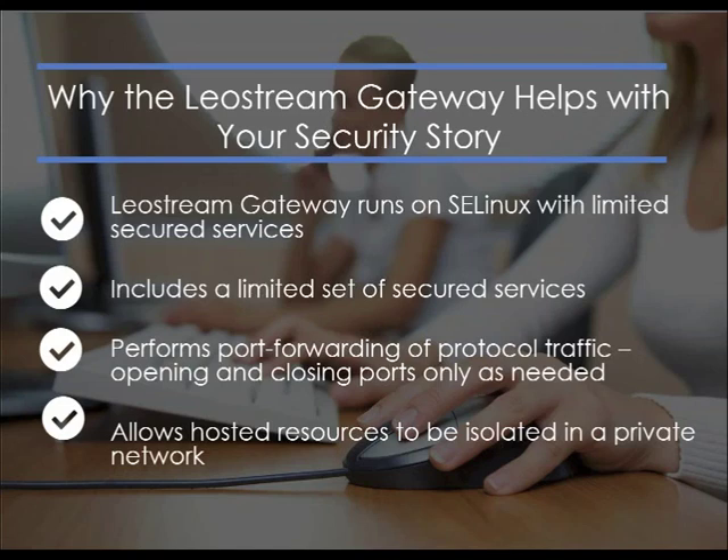Because the gateway uses random ports to establish the connection, bots that hit the LeoStream gateway can't just hit the RDP port and connect to a desktop. You need to know not only the IP address of the gateway, but also what random port it chose to open for a particular connection — and that random port is open only for the duration of the user's connection. To wrap it up: by using LeoStream, you can secure your environment by isolating all hosted resources in a private network, limiting access via a single point — the gateway — and using the LeoStream connection broker to authorize the connection.